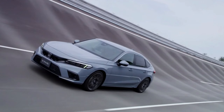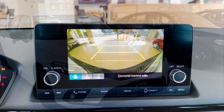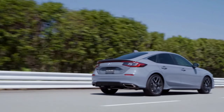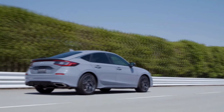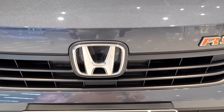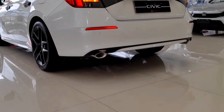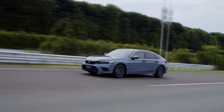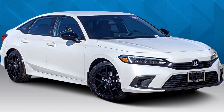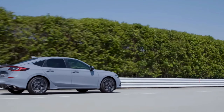The 2023 Honda Civic represents a revolution in the world of compact cars, combining exhilarating performance, advanced technology, striking design, enhanced safety features, and a comfortable interior. Prepare to redefine your driving experience as you embark on a journey of style, innovation, and pure excitement. The new Civic continues to be an awesome car, much like its predecessors. Click the video on your screen now to find out whether it's better than the 2023 Mazda 3.